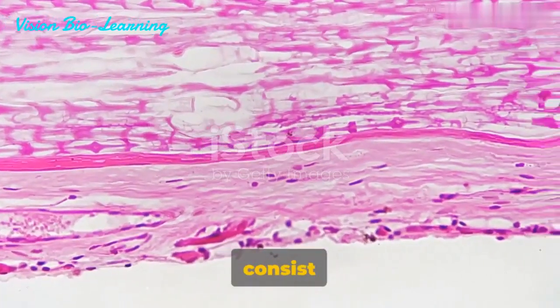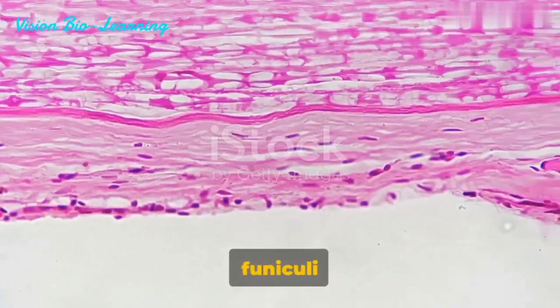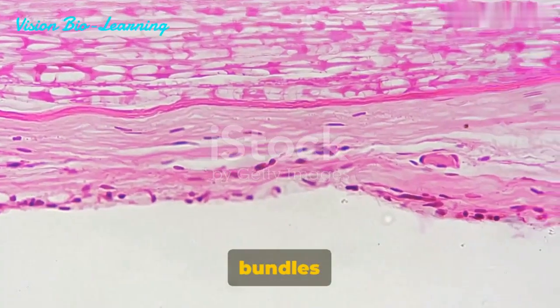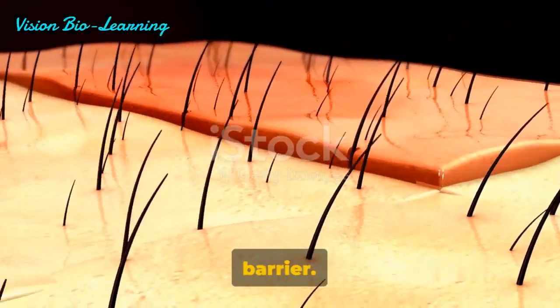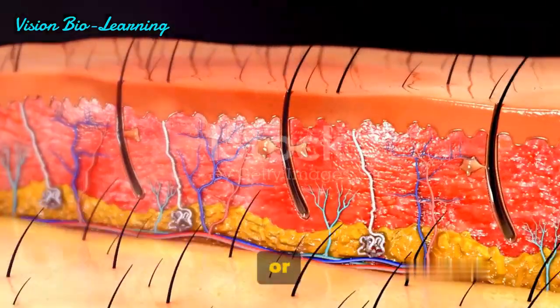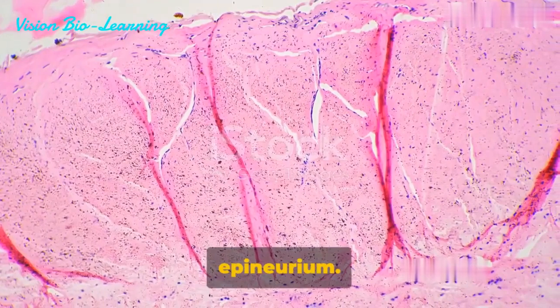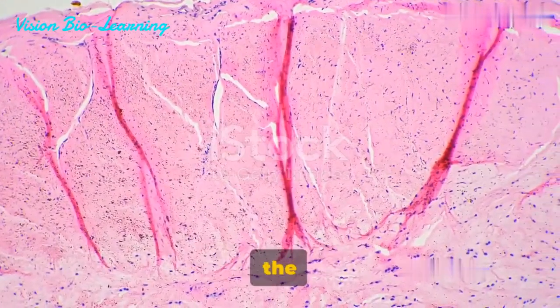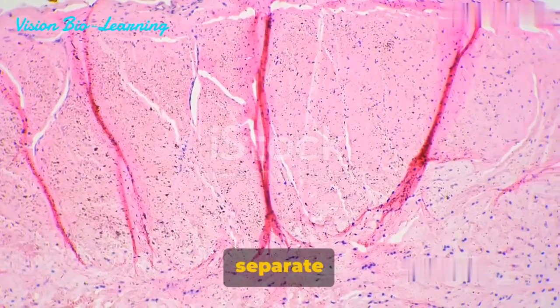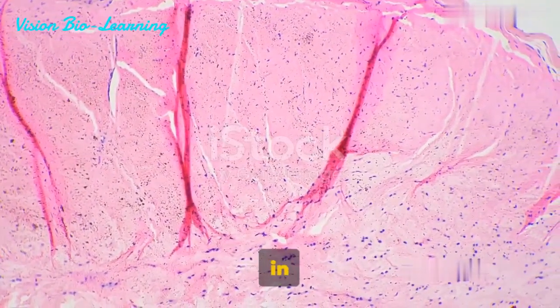If the highway or nerve is small, it may consist only of a single funiculus. But on a larger scale, these funiculi come together into larger bundles or fasciculi, all bound together in a common protective barrier. This protective barrier, or the guardrail for the entire highway system, is known as the epineurium.